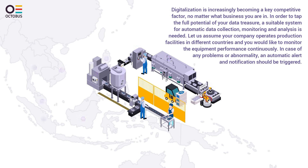Digitalization is increasingly becoming a key competitive factor, no matter what business you are in. In order to tap the full potential of your data treasure, a suitable system for automatic data collection, monitoring, and analysis is needed.